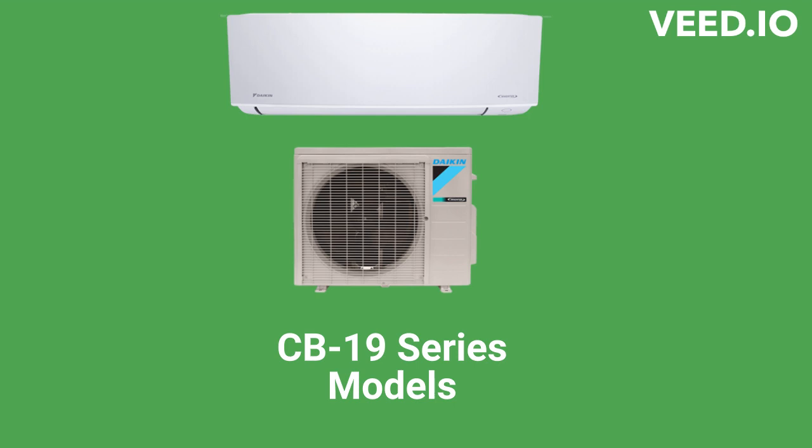The CB-19 cool-only and heat pump units have a 19-SEER efficiency and are backed by one of the best warranties in the industry for ductless units.